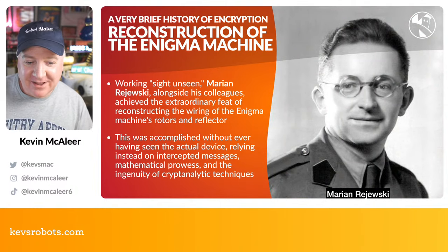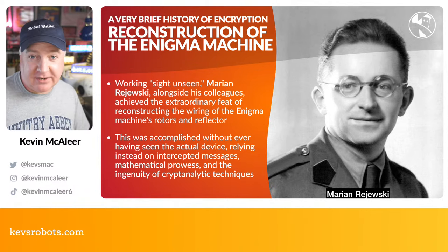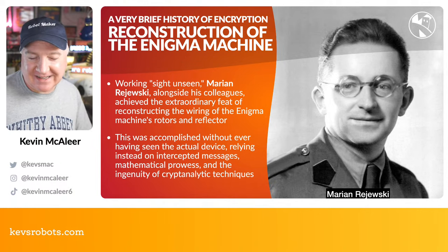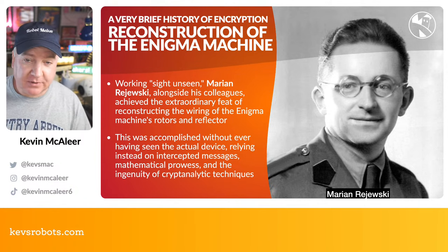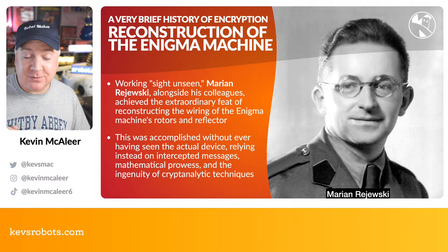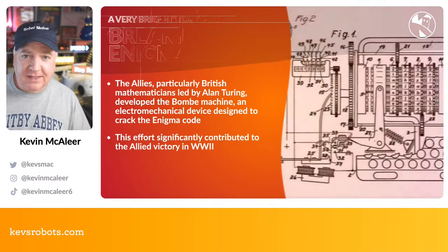Marian Rejewski figured out how the Enigma machine worked without ever seeing one — quite mind-blowing. He relied on intercepted messages, mathematical prowess, and cryptanalytic techniques. Now, Enigma machines were publicly available to buy; the problem was having the codes, because just having the machine wasn't enough. You'd also need to know which rotors were being used, which reflector, the rotor settings, and the plug board combinations. The number of permutations you'd have to go through to crack a message is astronomical.